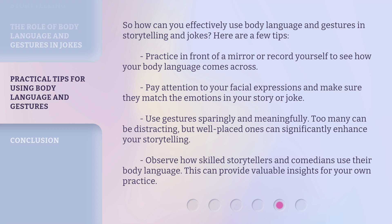Use gestures sparingly and meaningfully. Too many can be distracting, but well-placed ones can significantly enhance your storytelling. Observe how skilled storytellers and comedians use their body language. This can provide valuable insights for your own practice.